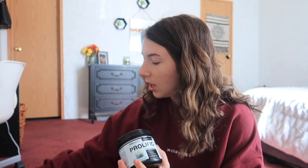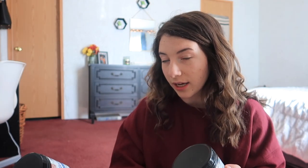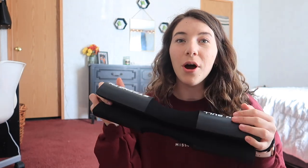A couple of these items were in my favorites video from a while back. So first, I always keep in my gym bag my PE Science Prolific and High Volume. I use the sour green apple flavor — I love these, they seriously taste like Fun Dip. My other favorite flavor is melon berry twist, absolute fire. The High Volume has no caffeine, it's just a pump product. Prolific does contain caffeine, but what differentiates PE Science is they have no beta-alanine.